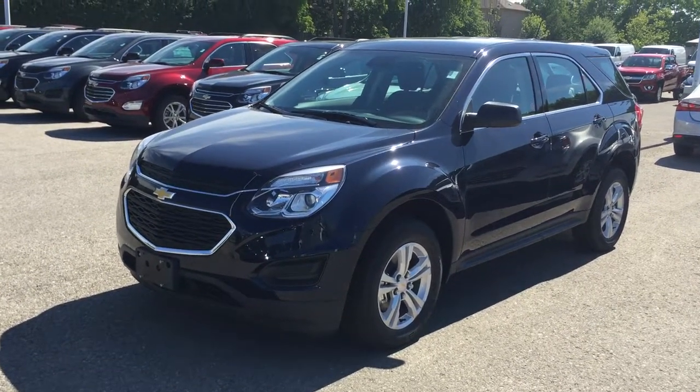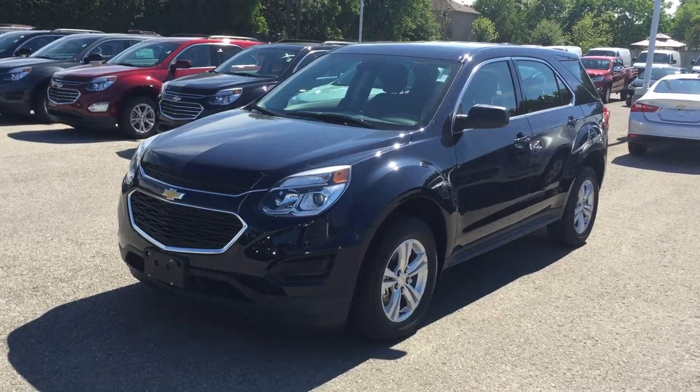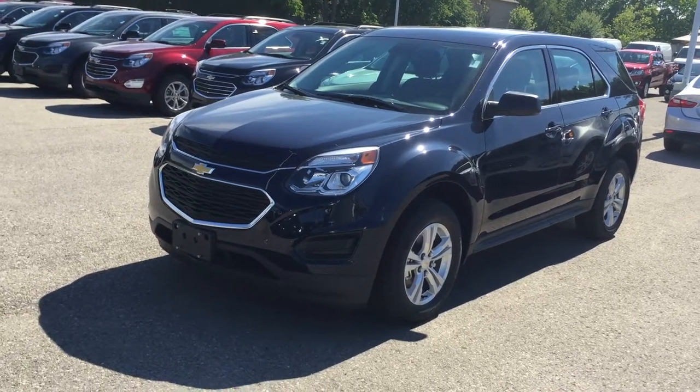If you want to test drive this vehicle, just come on down to Roy Nichols Motors. We are located at 2728 Curtis Road in Curtis, Ontario — just east of high prices. Here it is.